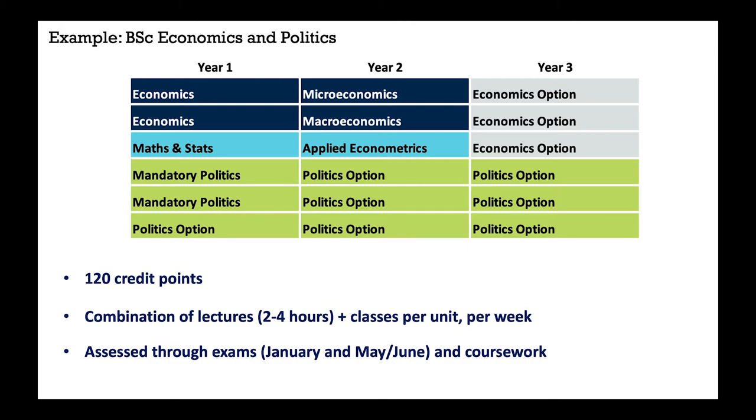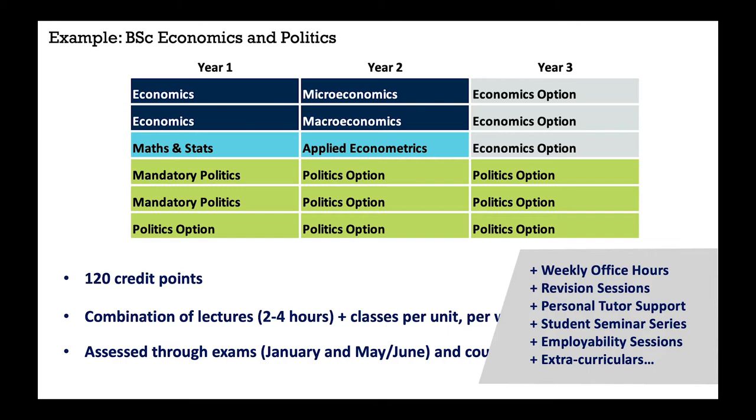There's also a lot of other sessions and support available to you. Every lecturer or class tutor will hold weekly office hours where you can go and ask questions about things you're unsure about or want to recap from lectures. You'll also find revision sessions taking place throughout the year, a regular student seminar series with visiting speakers, employability sessions, and all the clubs and society activity you might choose to do. There's more than enough to keep you very busy if you choose to fully engage.